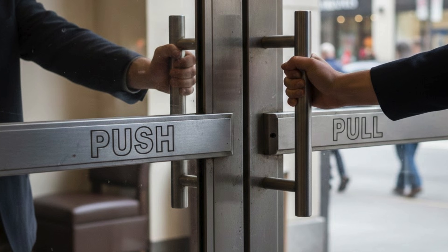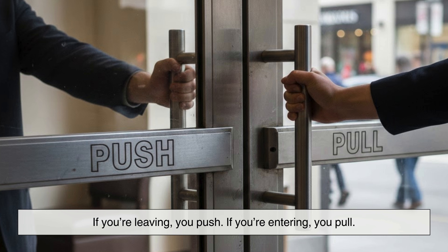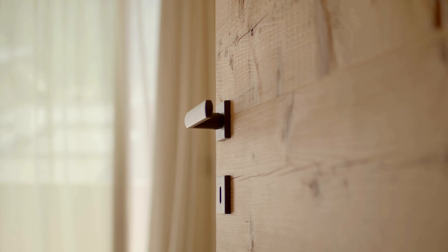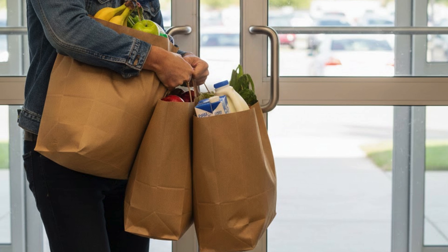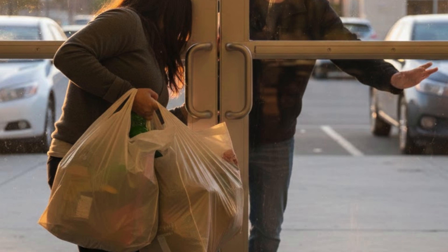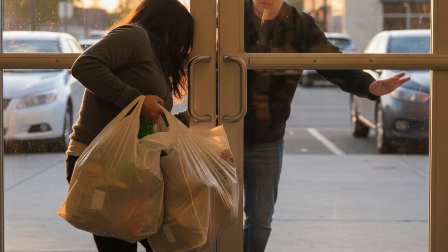This is why in almost any public place, if you're leaving you push, if you're entering you pull — the building is guiding you without saying a word. Then there's the matter of efficiency in space. Imagine you're carrying two grocery bags trying to enter a store: if the entrance door required pushing inward, you'd bump your way in and block people trying to leave.